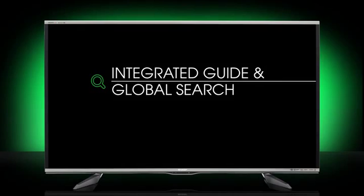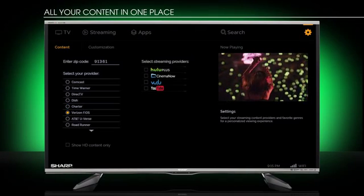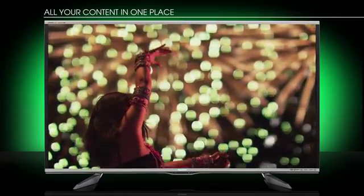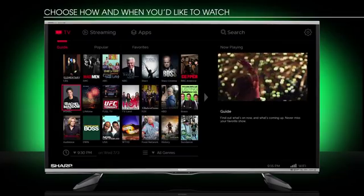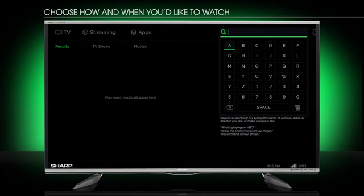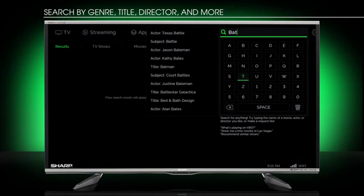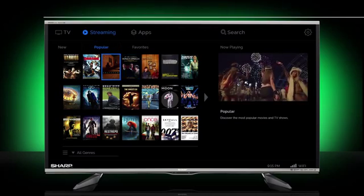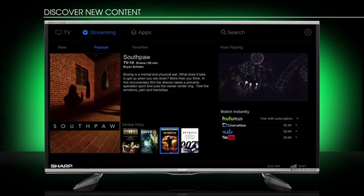Search once, discover more. No more switching inputs or launching individual apps to find the show you want to watch. Because now you can access your cable, satellite, and streaming services in one place. Search by genre, title, actor, director, and more. And customize your experience to get recommendations based on your preferences.